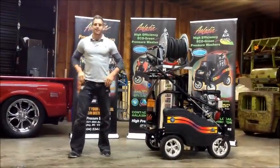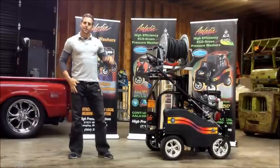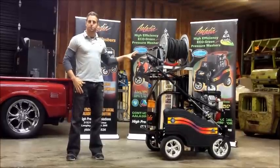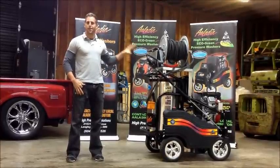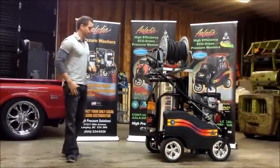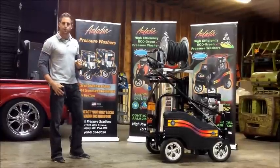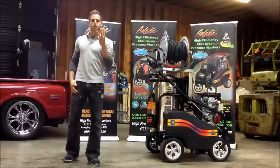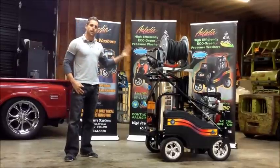Hey there, Errol Clark here from Aladdin Cleaning Systems. I wanted to take just a moment of your time to discuss three reasons why you want this pressure washer over any other pressure washer. This is our high-efficiency eco-green pressure washer model. As you can see, it's a mobile unit, and there are three reasons why you want this pressure washer over anything else.